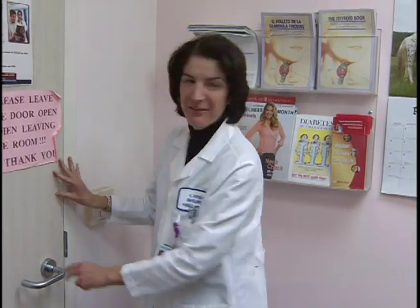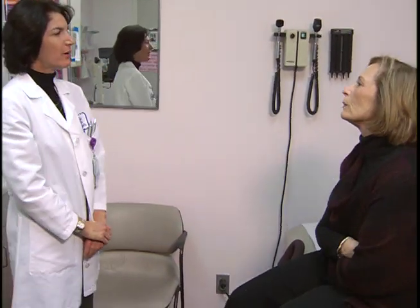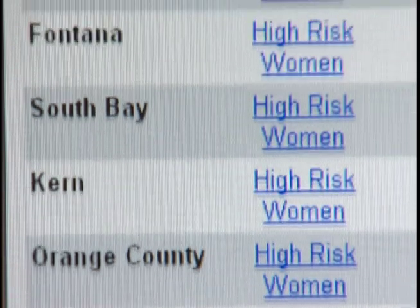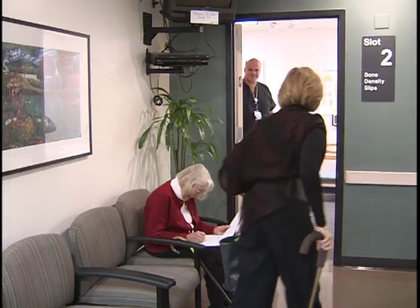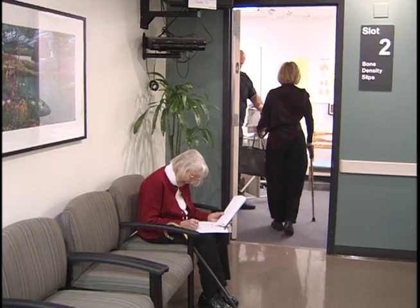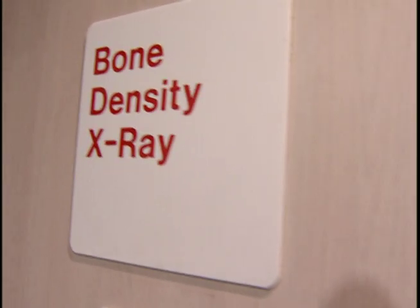Then our Healthy Bones Care Manager closes the loop by actually sending the note via health connect to the primary care physician, so the primary care physician is kept informed and up-to-date on the patient's management. The Healthy Bones database identifies members who are at risk for osteoporosis or hip fractures. Then the Healthy Bones Care Manager does screening and outreach to those members and brings them into the program for a bone density or DEXA scan and possible treatment.